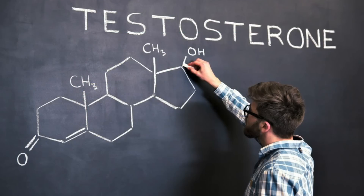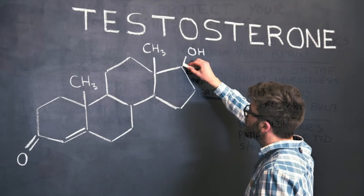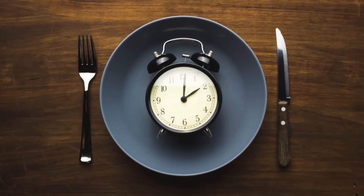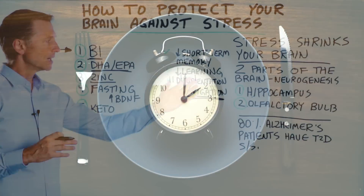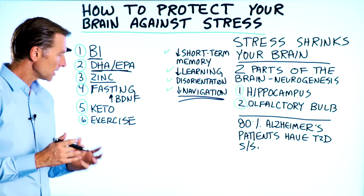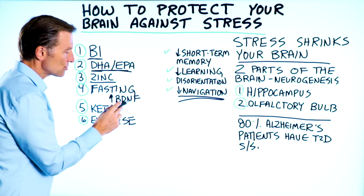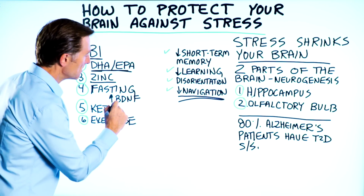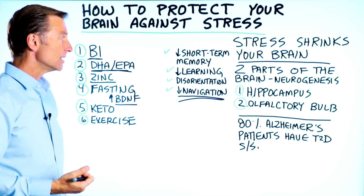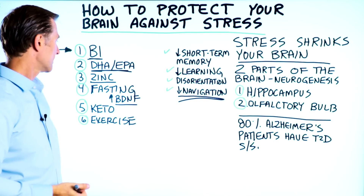Number four is fasting. Fasting creates a very interesting effect on the hippocampus and the olfactory bulb. It actually increases something called brain-derived neurotrophic factor, which is like miracle grow for your brain. So when you fast, you grow your brain cells back. Fascinating.